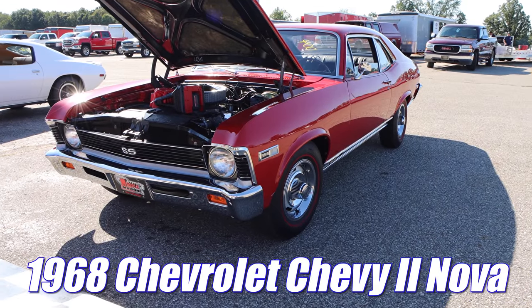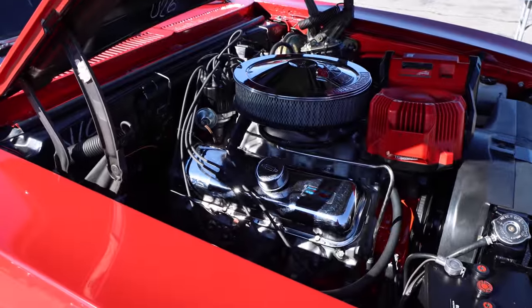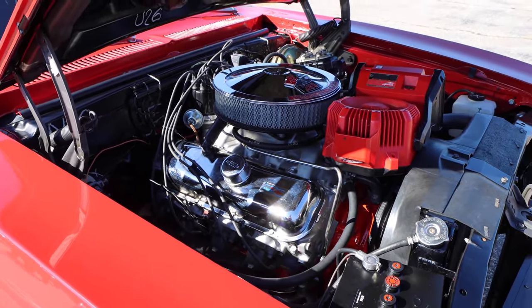1968 Chevrolet Chevy 2 Nova. Just like the Cuda, this Nova's got a very special engine under the hood. You're looking at a 396 cubic inch V8, and if you really pay attention, you'll see a set of L89 aluminum heads.